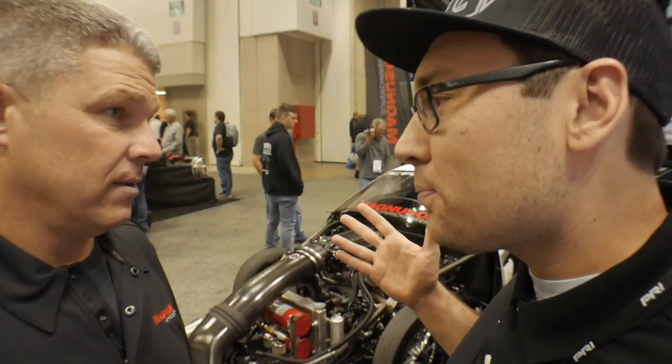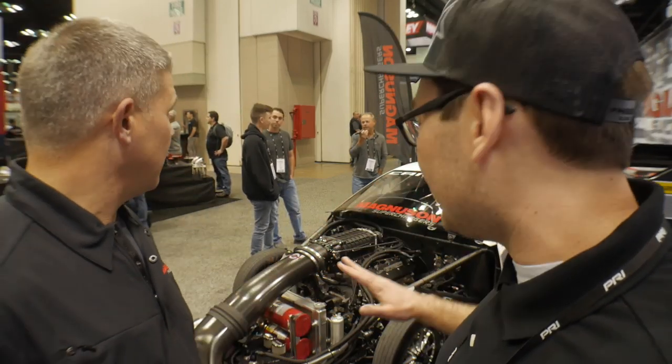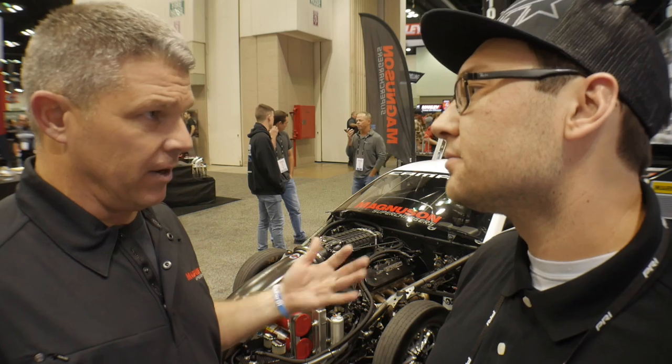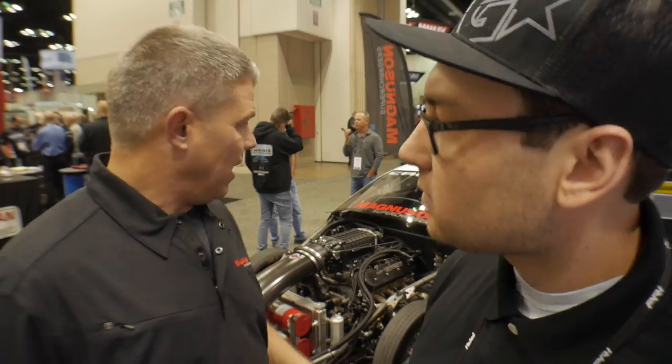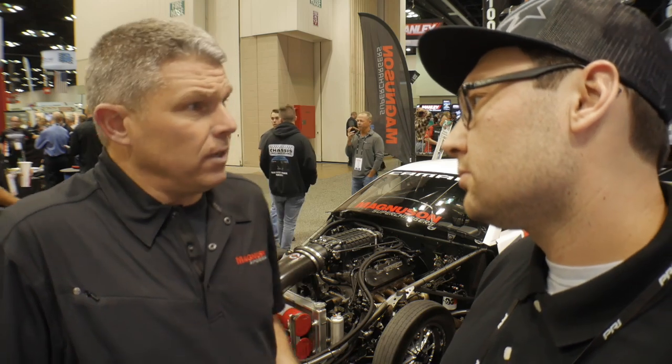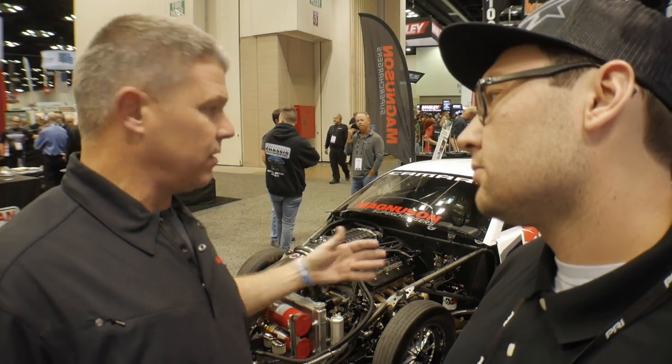I imagine it's a very cool, very unique car. Can you tell me a little bit of background on how you got down this journey? Because I imagine you're probably staging up against big block Chevys, nitrous. This has got to be unique in your class, right? It is extremely unique. Right now there's only three LSs in the country that are competing in Top Sportsman.